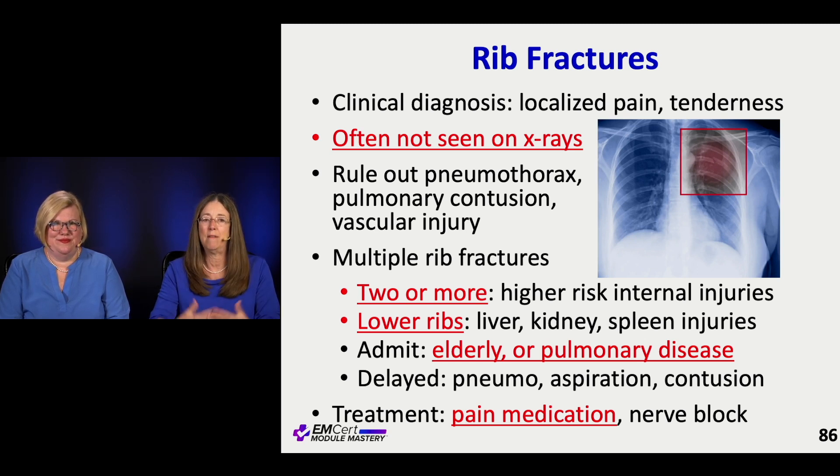Our job really is: do they have a pneumo, do they have a pulmonary contusion, do they have some vascular injury because of that fracture? That's why we do CT scanning, which is a much better approach, or a full chest x-ray. If you're really worried about some of these injuries you may end up going to CT. We worry about certain combinations of rib fractures — two or more means more force and you're more worried about things inside. The more fractures there are, the more you worry.